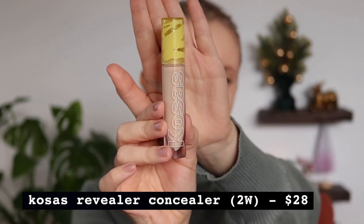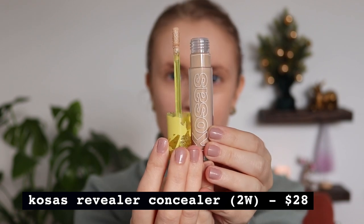The next sale I took advantage of was Kosas — is it Kosas or Kosas? I think it's Kosas. I was feeling very intrigued by this brand because it seems like Kosas is the talk of the town right now — everybody seems to love their products. They were having a pretty good sale: 30% off on their website plus a gift with purchase and free shipping. The main product I was wanting was their Revealer Concealer, which I bought out of sheer curiosity because it seems like everyone and their mom loves this concealer.